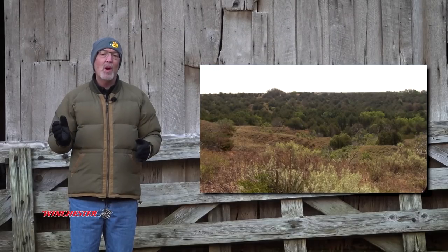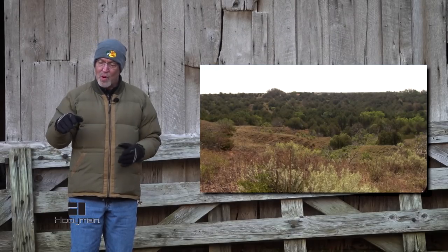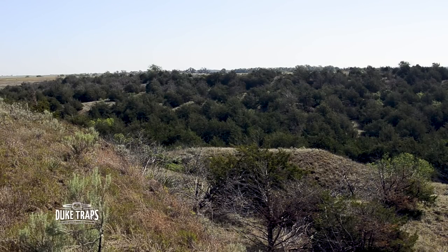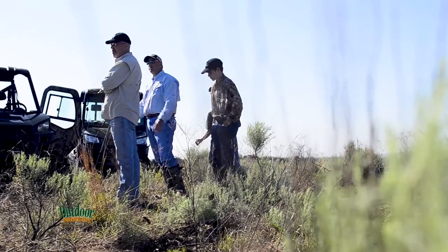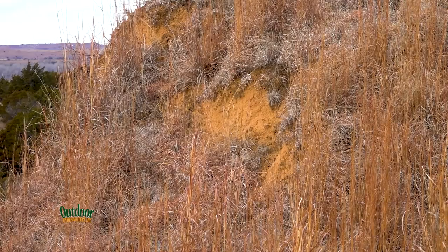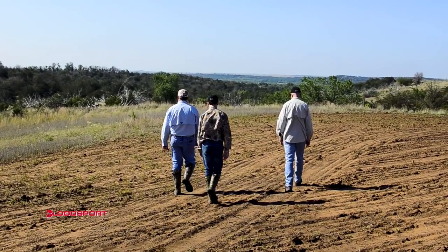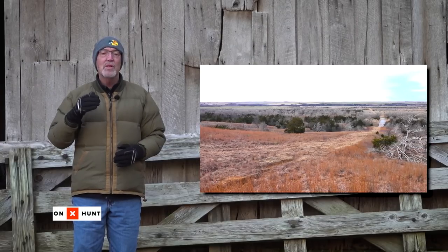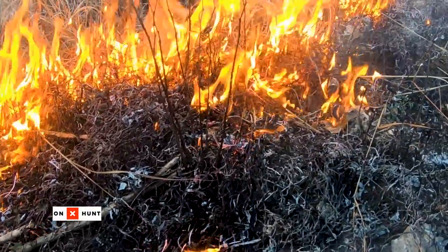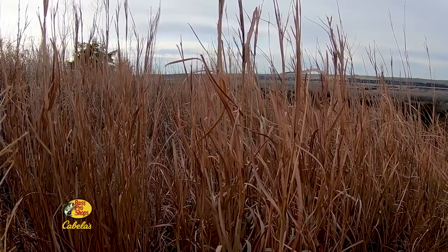Before Martin purchased the property, it had been heavily grazed by cattle. The cattle were allowed to roam the entire farm — they weren't grazed on a rotational basis — and that resulted in the cattle eating the best vegetation and leaving the rest, causing erosion in some areas. When Martin purchased the property, the cattle were removed, the land was allowed to heal, and Martin also introduced prescribed fire. As a response to these management techniques, native grasses exploded in this area.